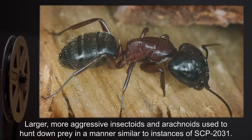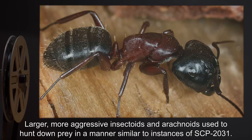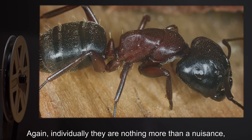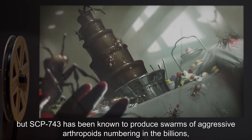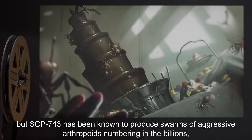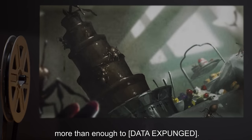Larger, more aggressive insectoids and arachnoids are used to hunt down prey in a manner similar to instances of SCP-2031. Individually they are nothing more than a nuisance, but SCP-743 has been known to produce swarms of aggressive arthropoids numbering in the billions, more than enough to [data expunged].